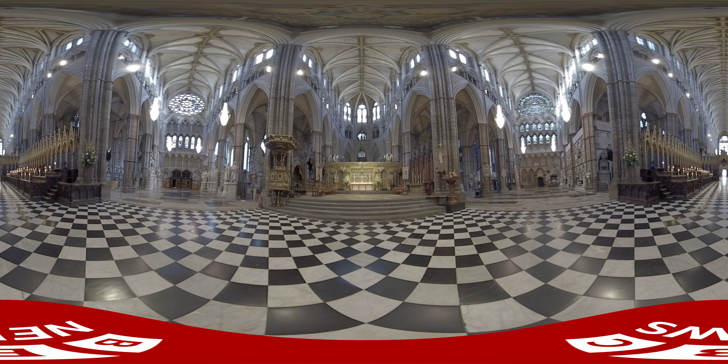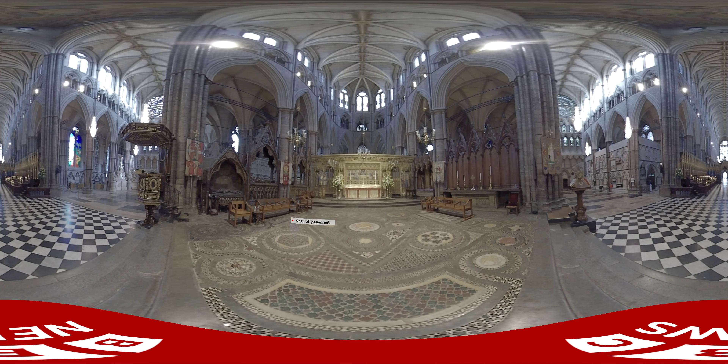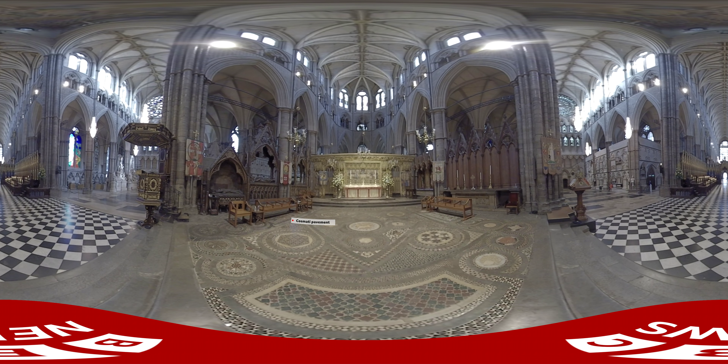We are now at the very heart of Westminster Abbey. In front of us is the medieval flooring known as the Cosmati pavement. It's been covered by carpet and roped off for more than a century, but now it's been fully restored.